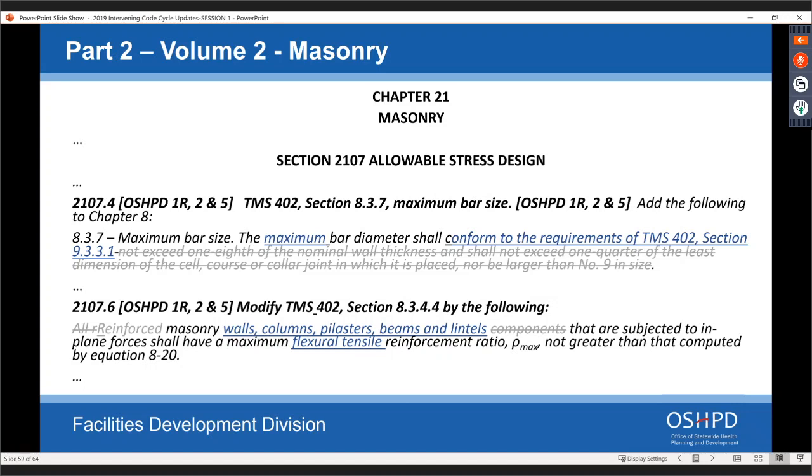Section 2107.4 — maximum bar size: we originally said bar size cannot be greater than number nine. There was a comment about a conflict between the allowable stress design section and the strength design section of TMS. The strength design still limits maximum bar size to number nine in the 2016 TMS code. We referenced the appropriate section — TMS 402 section 9.3.3.1 — which limits bar size to number nine. OSHPD intends to keep this minimum requirement of maximum bar diameter limited to number nine for the future, though that may be revisited in a future code cycle.